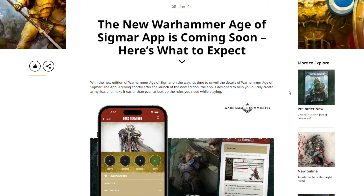The new Warhammer Age of Sigmar app is coming soon. With the launch of 10th edition, Games Workshop gave us a new Warhammer 40K app, and now they're doing the same thing for Age of Sigmar. If it's anything like what we got for 40,000, this is going to be awesome — a massive improvement. It's time to unveil the details of the Warhammer Age of Sigmar app, arriving shortly after the launch of the new edition.